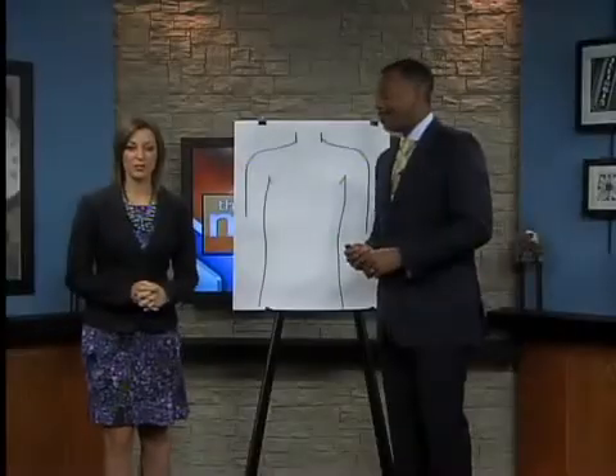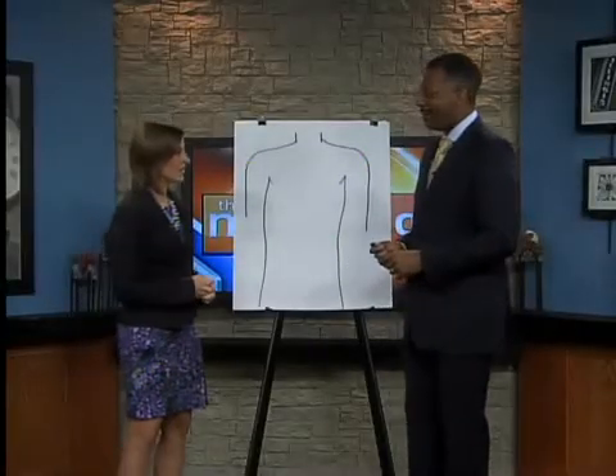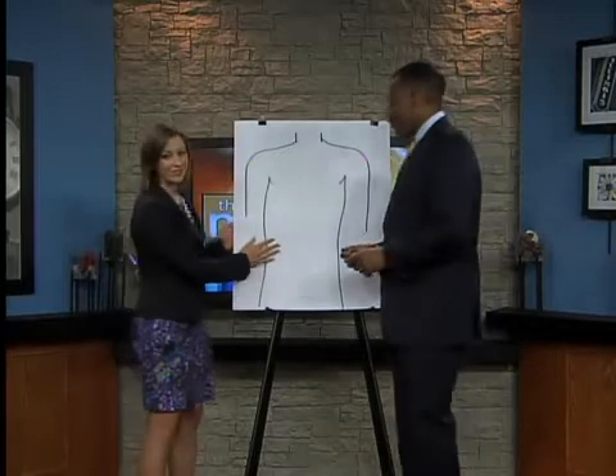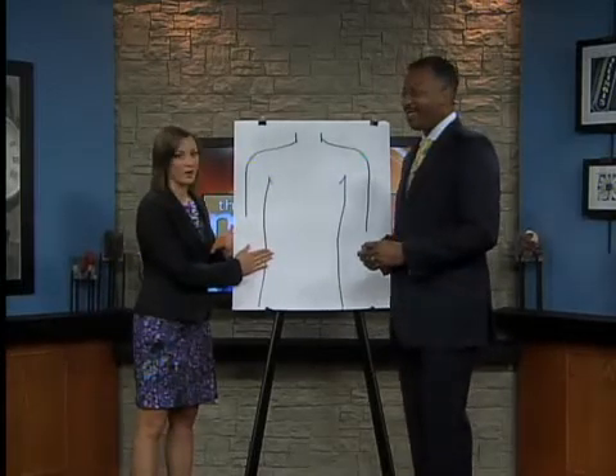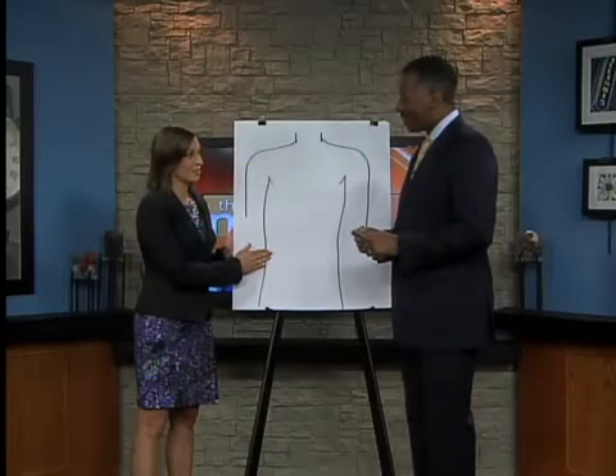This morning we are joined by Dr. Jones from Christie Clinic. Thank you very much for being here and thanks for bringing along our friend — we've named him Bob — and Bob has a bit of a problem. Bob has some gallbladder issues.